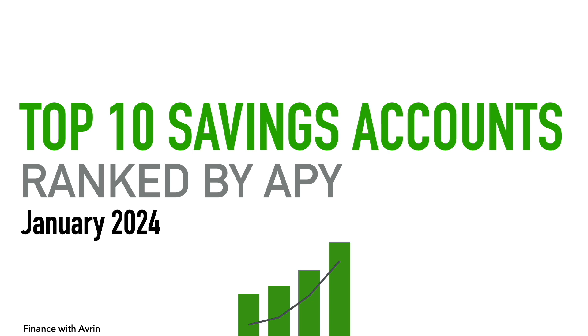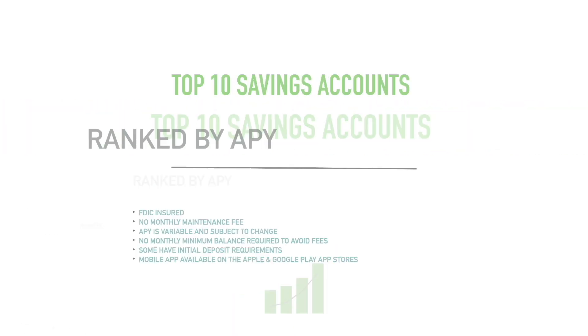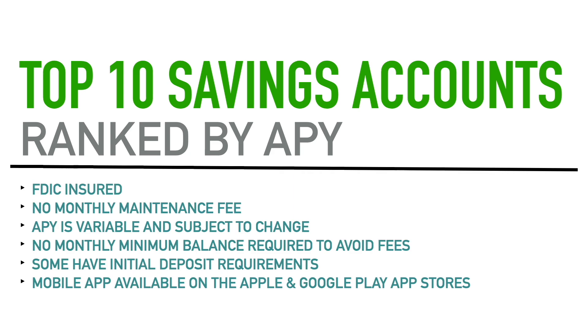I have timestamps down in the description so if you want to jump to a certain part of the video, feel free to do that. This first part I cover in every video — it may be good information for some people and more dismissible for others. You can skip to wherever you want, but let's get to some of the features all of these accounts have in common.